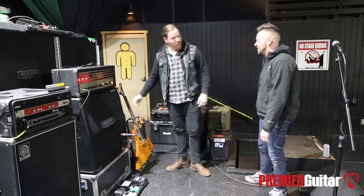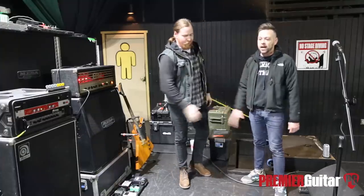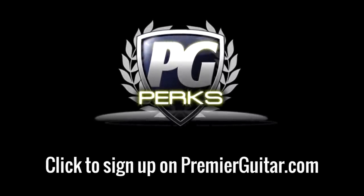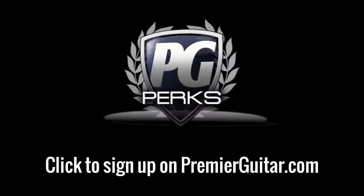Right on, man, Nick. This has been a pleasure. Yeah, man. I'm so excited to see you guys. For sure. Thanks a lot. This is Perry with Premiere Guitar, another rig rundown. Don't forget to sign up for PG Perks — your all access pass to exclusive gear giveaways and discounts on PremierGuitar.com.